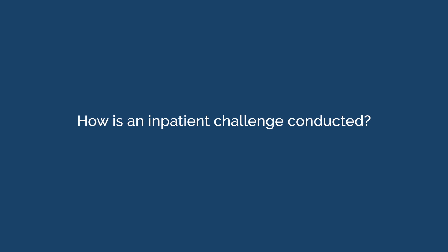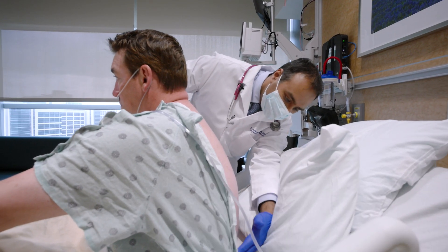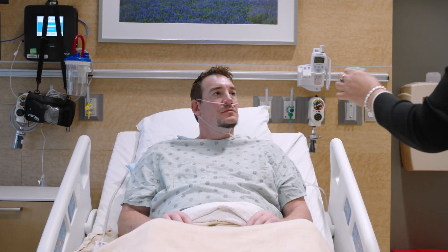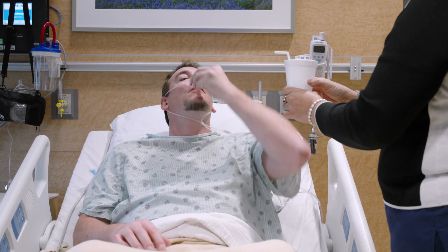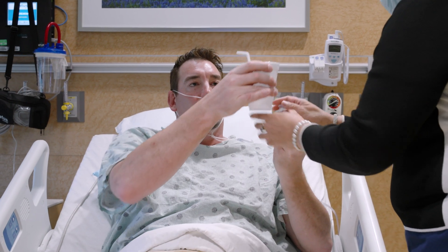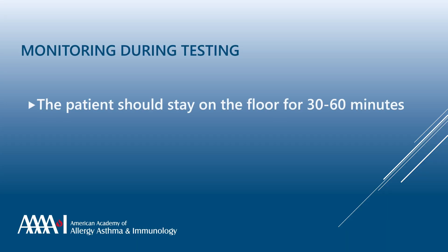How is an inpatient challenge conducted? Prior to challenge, vital signs should be taken and any physical exam findings, such as rash or pulmonary findings, should be noted. The patient can then be given one-tenth of the amoxicillin dose, usually 25 to 50 milligrams, wait 30 minutes, and then be given the full dose, usually 250 to 500 milligrams.